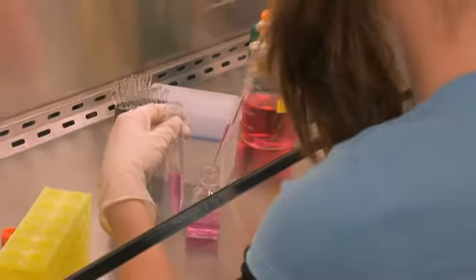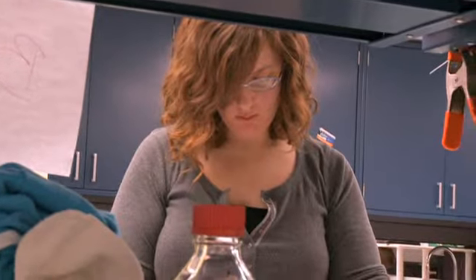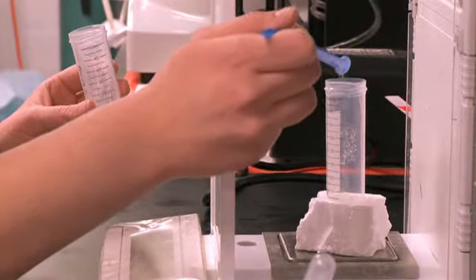The great thing about being able to research as an undergraduate is that you already have built up all this experience. If you want to go into the real world or pursue a master's degree or even a PhD, it's something that will be useful to you no matter where you go and what you do.